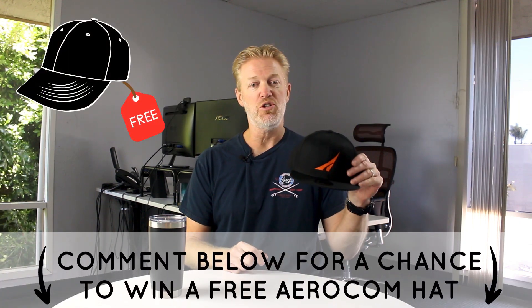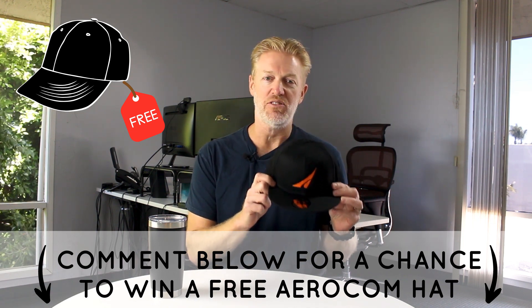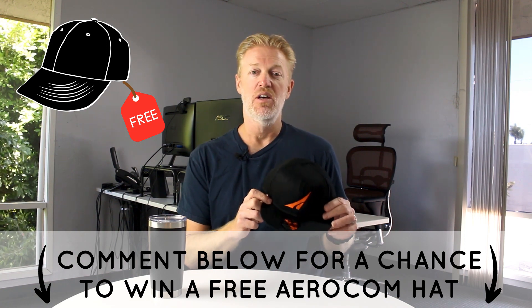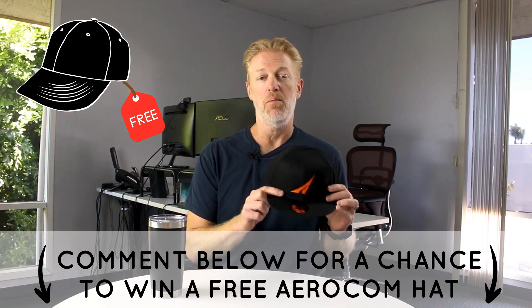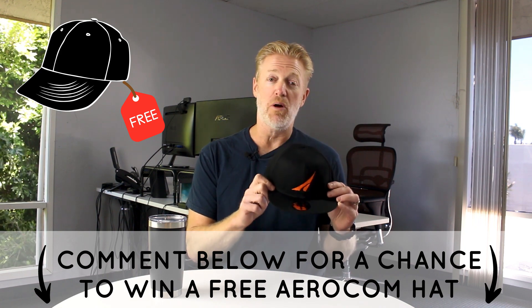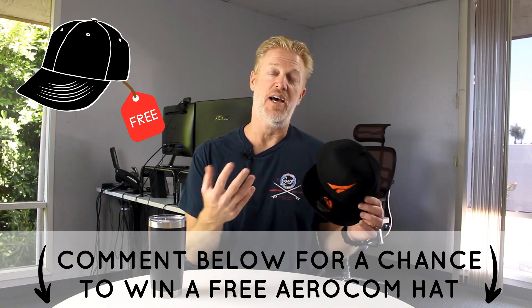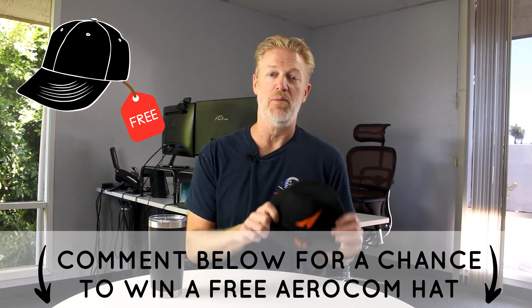We've got a cool promotion running right now — we bought these Aerocom New Era hats and I'm going to give one away within a month after I post this video to the person whose comment I like the best. Leave a comment in the comment section below, and within a month I'll pick one and send you a free Aerocom hat. Super high quality — New Era is the official hat of Major League Baseball. Get yourself one by leaving a comment down below.